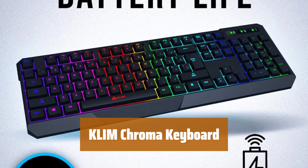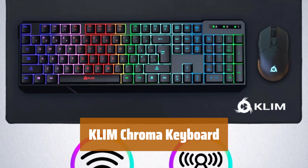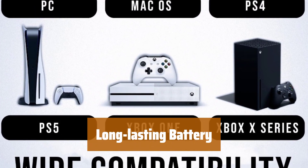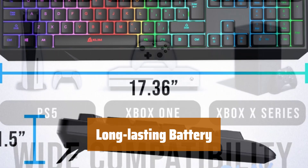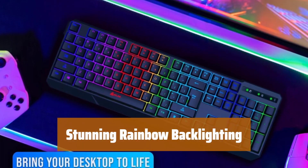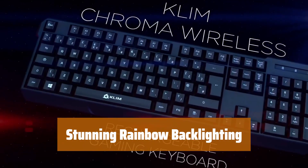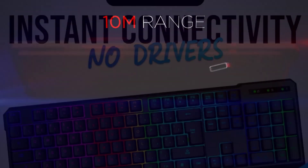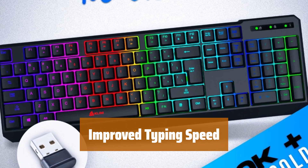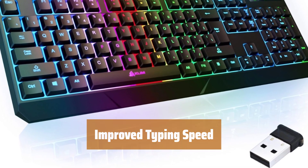Number 1. Simply plug in the USB receiver and start using the wireless keyboard from up to 30 feet away — no drivers needed. No need to purchase batteries anymore; the gaming keyboard comes with rechargeable batteries, saving you money while being eco-friendly. Bring your desk to life with dynamic backlighting options: choose from static, breathing, or turn off the lights completely. Enhance your typing experience with membrane keys that allow for quick and easy typing, and the wireless transmitter ensures performance similar to a wired keyboard.